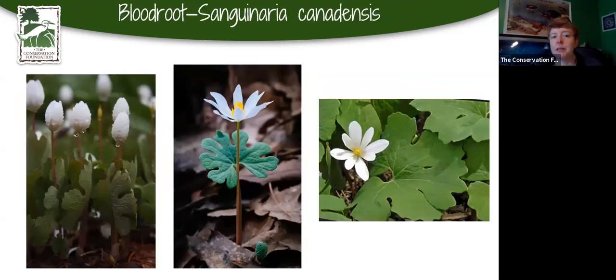Bloodroot gets its name from the fact that when cut, the roots have a very reddish sap that really does look like blood. The leaves are really cool — fairly big — and when they first come out of the ground, the leaf is just sort of wrapped around the stem. By the time the flower opens, it unwinds itself. It's a really pretty plant and very fun to find a nice little colony growing out in the woods.